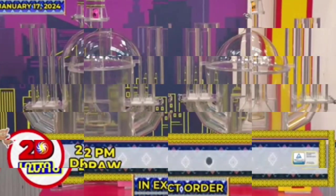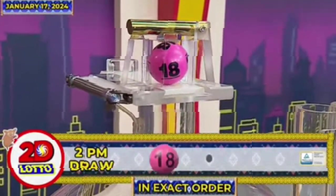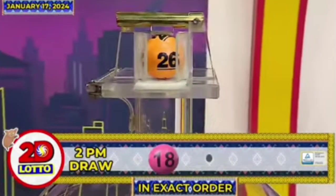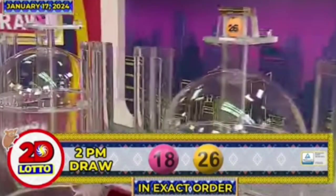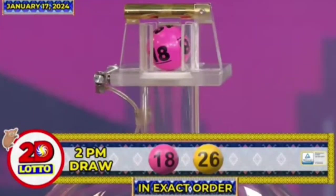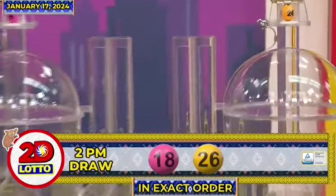There you have it, our 2D Lotto winning combination. For the first number we have 18, and the second number is 26. Again, our 2D Lotto winning combination for the 2PM draw is 18 and 26 in exact order.